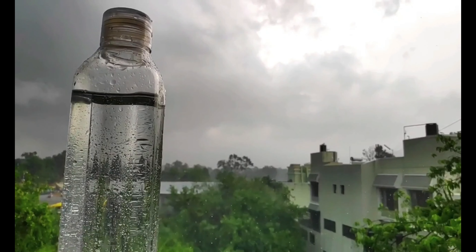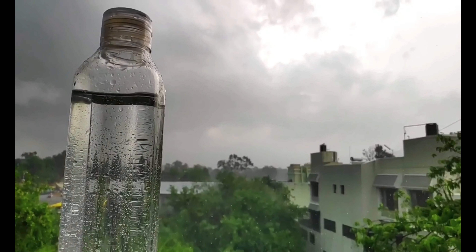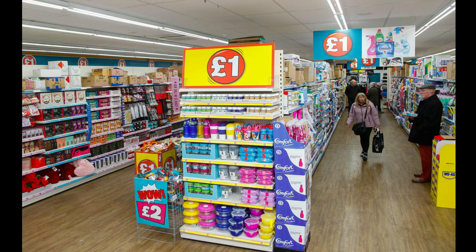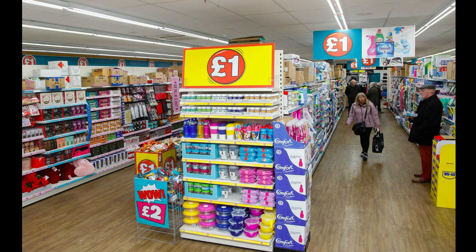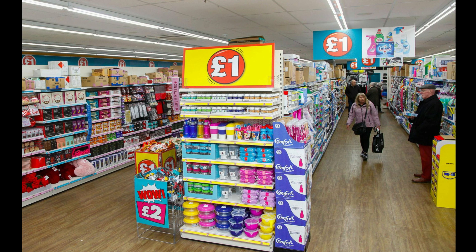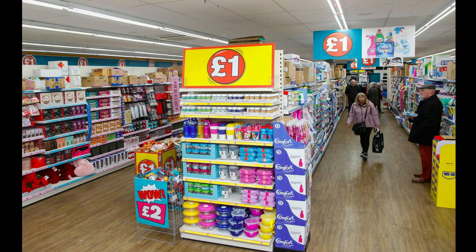Bringing a three-litre pressure cooker from India will save you money as it's a bit costly here. You can also bring microwave-safe plates, though you can get plates here at around one pound each from Poundland. For a water bottle, you can bring one or get it here for as cheap as one pound at Poundland. I carried protein shakers from India but you can buy one at Poundland for one pound, which is cheaper than India. For a coffee mug, buy it in the UK — I found that my mug from India was not microwave-compatible, so I got a microwave-compatible one from Asda.